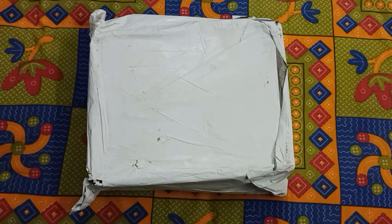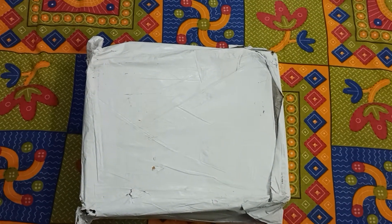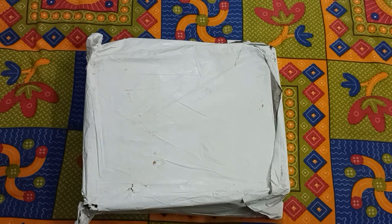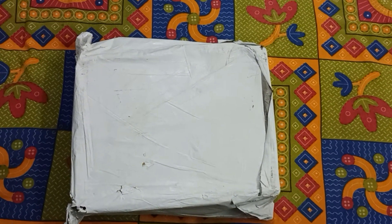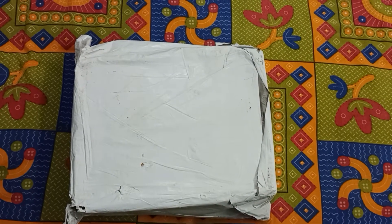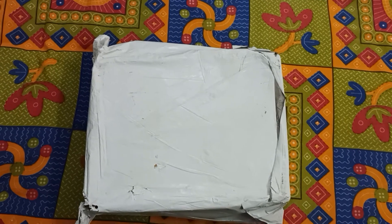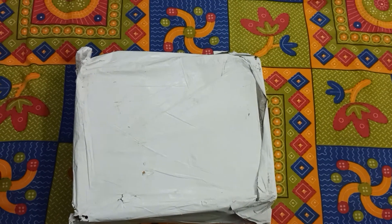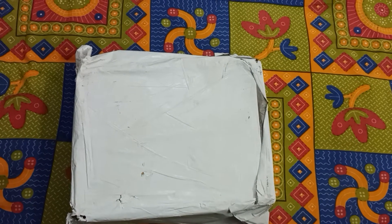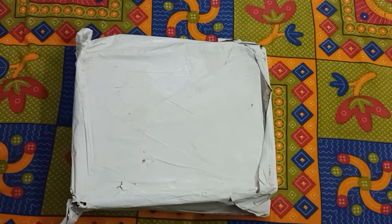I have ordered this from the PhysicsWallah app only, and this is the box in which I received it. I received it in only three or four days, which I was not expecting so early. I was expecting it to take around 10 days as informed by the PhysicsWallah team, but it got delivered in three to four days only.